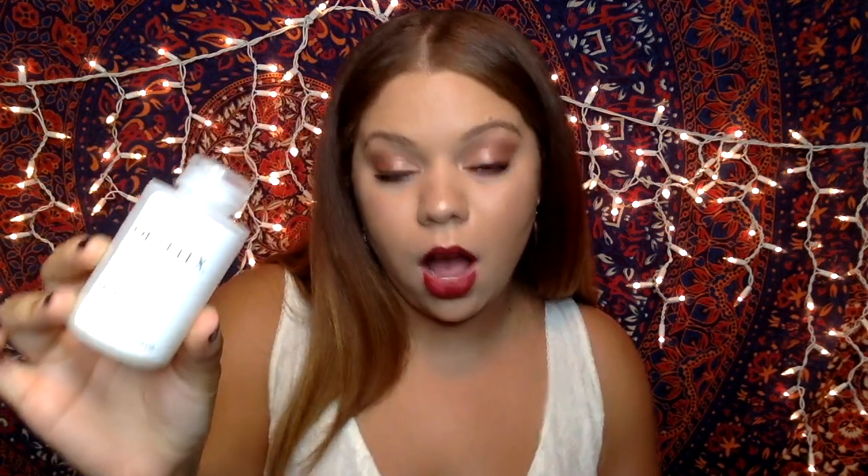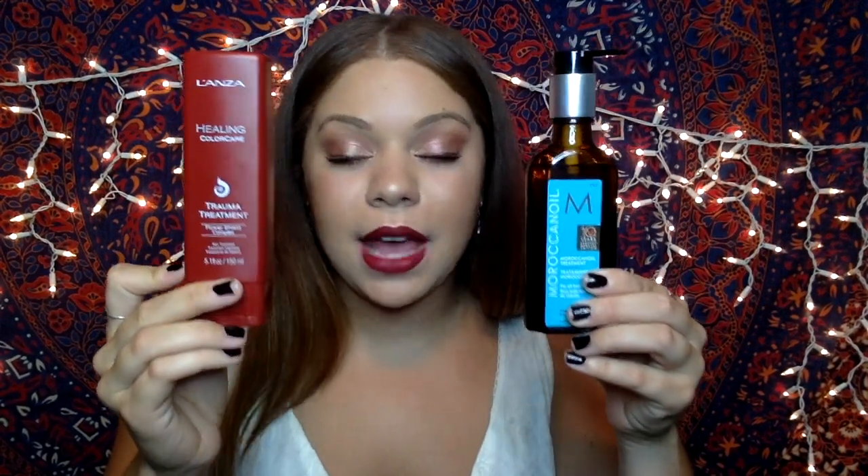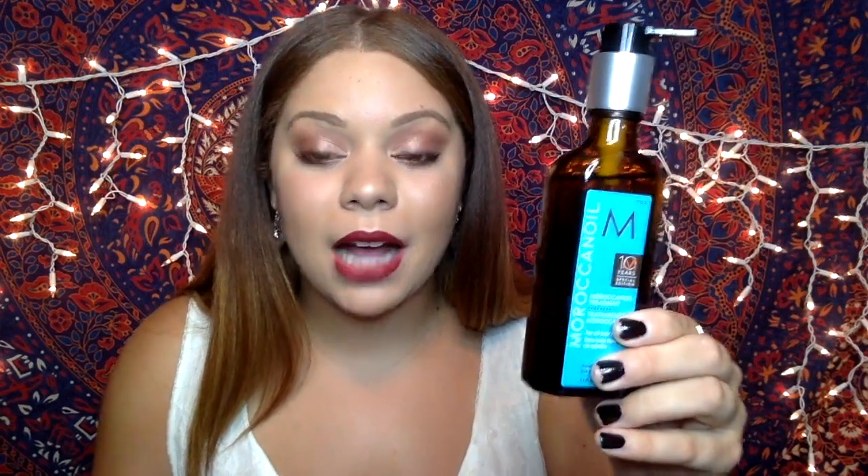You can also purchase Olaplex Number Three at Sephora if you're not licensed — I'll have the link below. Moving forward, I try to implement products that also heal and strengthen my hair. I have two right here that get the job done and I've seen real results after all the trauma I've put my hair through. The first is Moroccan Oil — this brand has blown up over the years and for good reason, it works.